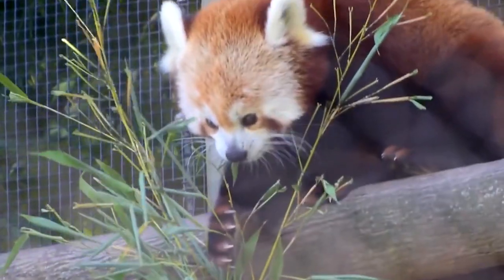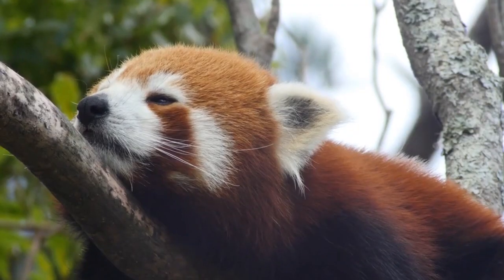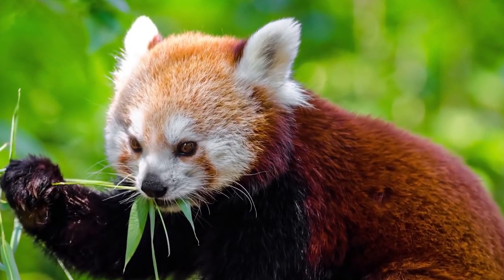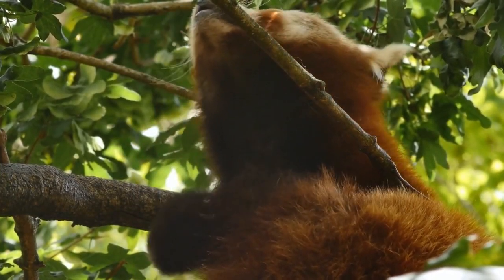The beauty of the red panda goes beyond just its physical appearance. This adorable creature is a true wonder of nature, with its stunning appearance, playful personality, and an important role in the ecosystem. It is no wonder that the red panda is beloved by so many people around the world.